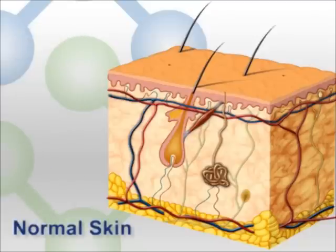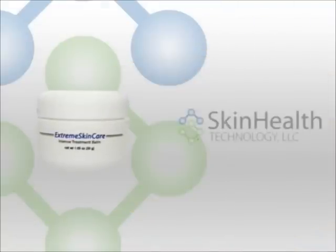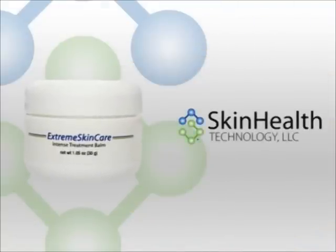It increases the skin's resistance to further damage by 60%. New Extreme Skincare — a powerful non-steroidal treatment for psoriasis.